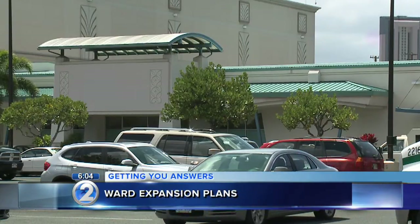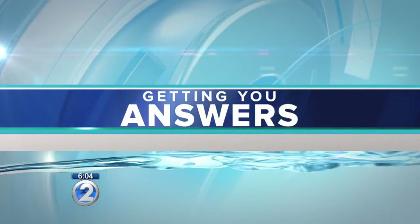Christina Ueno has been working to get you answers and joins us from the planned location on Queen and Kamakee Streets.